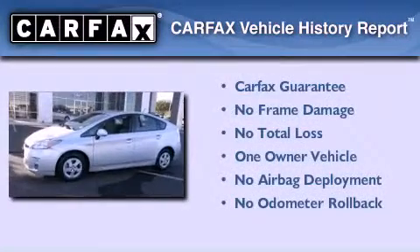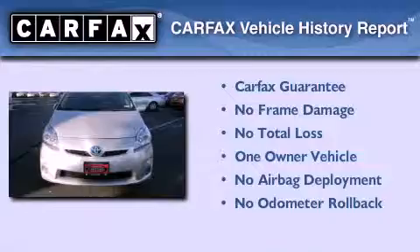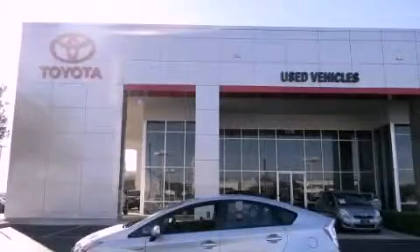This car has had only one owner, and it qualifies for the Carfax Buyback Guarantee. Contact us today to arrange your test drive.